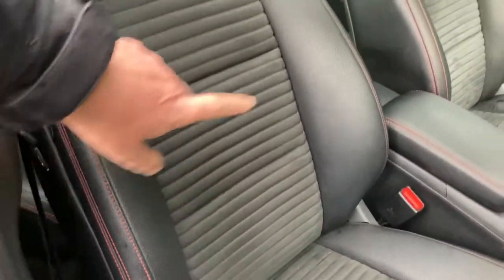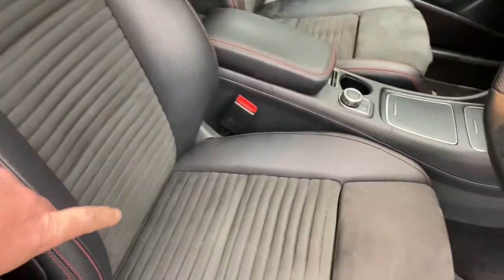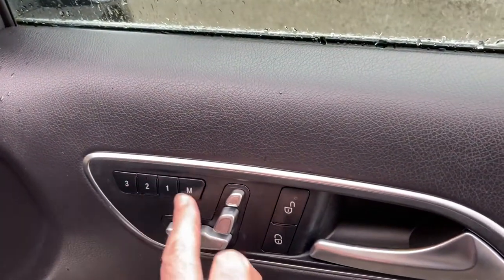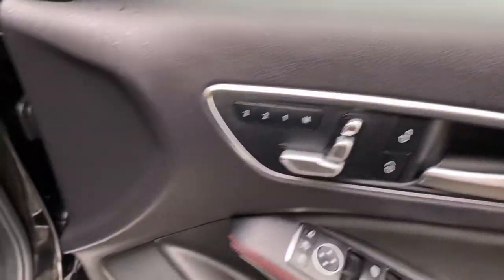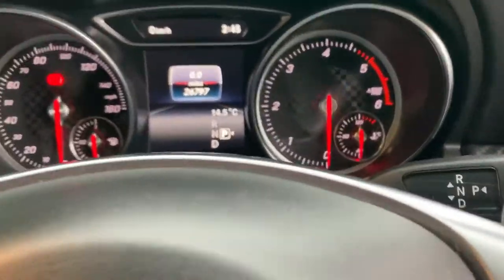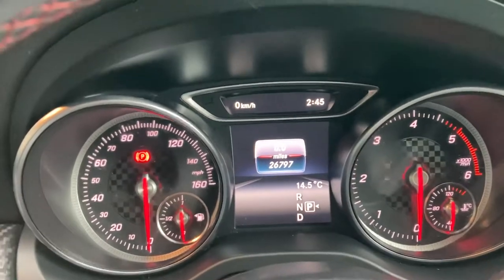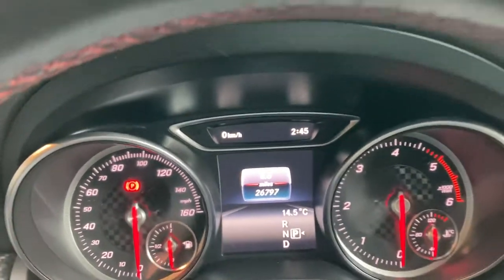As you can see, you've got the half-and-half interior sports seats with bigger side bolsters. You've got electric mirrors, electric windows, and electric rear windows. You've got electric seats with three-position memory for three drivers. You can see the mileage there — 27,797.